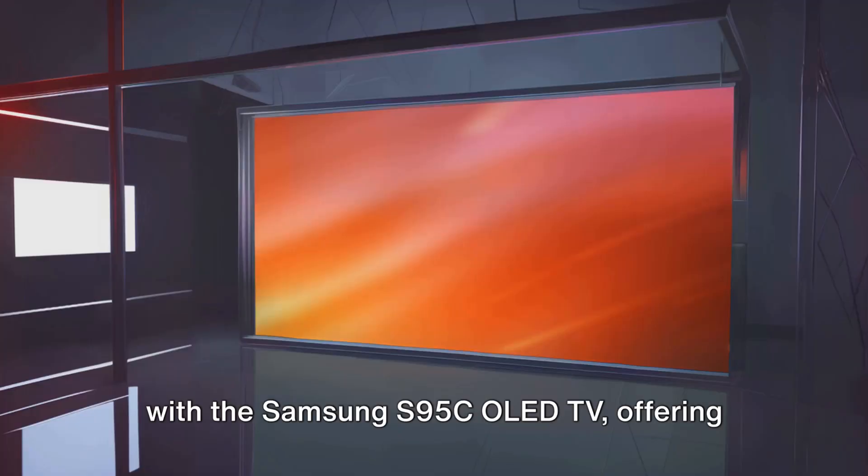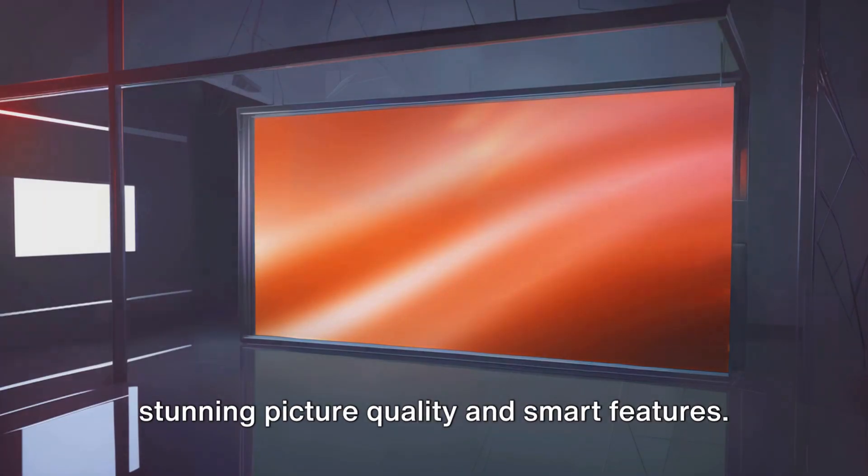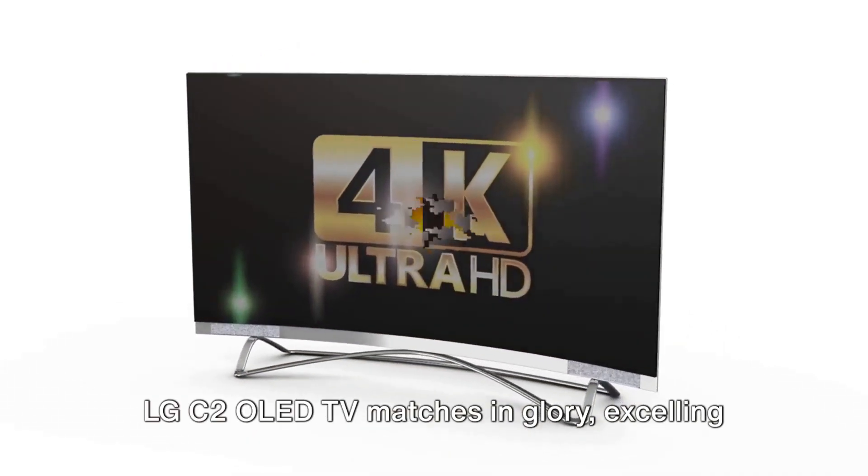Step into the world of high definition with the Samsung S95C OLED TV, offering stunning picture quality and smart features. LG C2 OLED TV matches in glory, excelling in gaming performance.